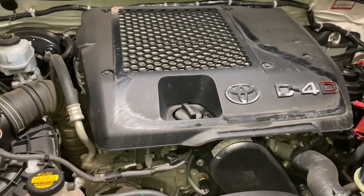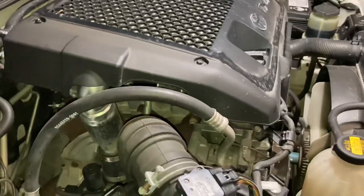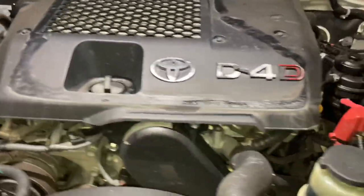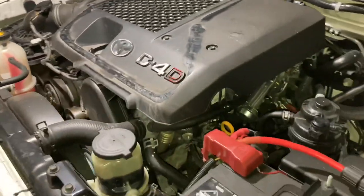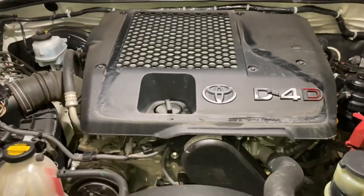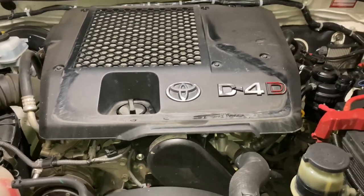Whether you've done it yourself or had someone do the injectors, whether you've got a rebuilt engine or a brand new long motor — we only recommend the brand new long motor, the genuine full long motor from Japan, from Toyota, genuine Toyota parts. It's pretty much the best value for money. So if you've had your engine replaced one way or another, or your injectors, these are the top tips so that you don't run into any other problems.